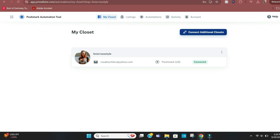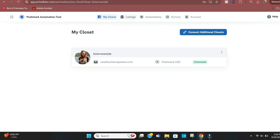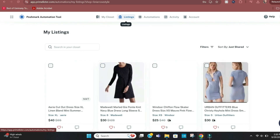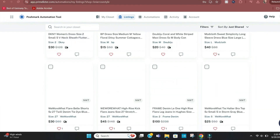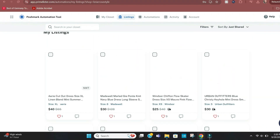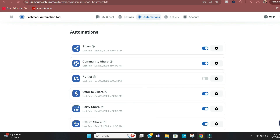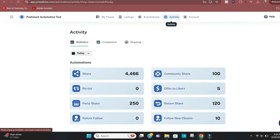Right now it shares my closet once an hour. You can also add another closet by upgrading your subscription, but most of us have one Poshmark closet which is included in the base subscription. All of my items are here and you can do all of your automations without ever going onto Poshmark directly. The listings automatically update, and you can see all of my active automations — we'll go over them in more depth when I switch to the phone.